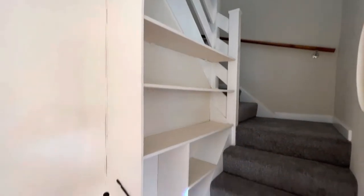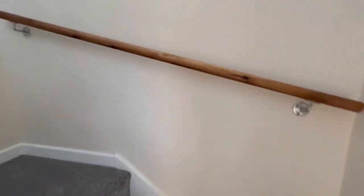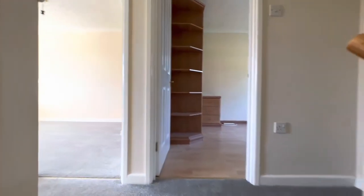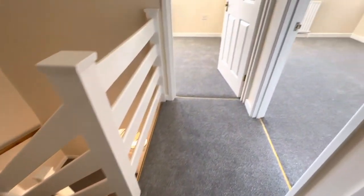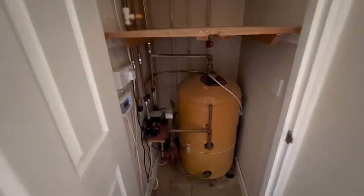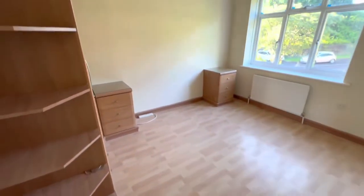Up to the first floor accommodation via this attractive half-turn staircase with a porthole window to the side. For heating we have a conventional gravity-fed gas central heating system with the boiler located in the kitchen and hot tank located on the landing.